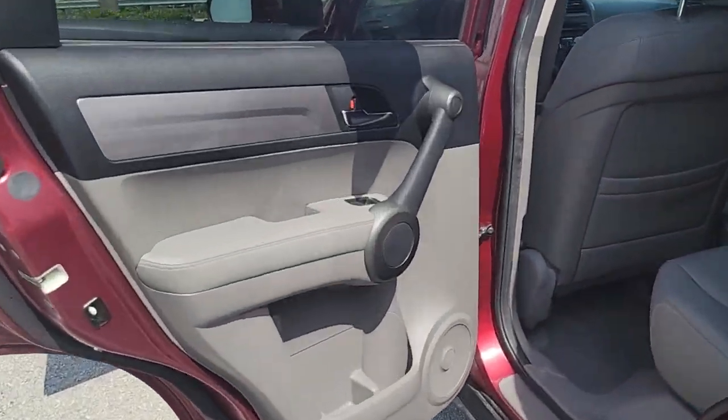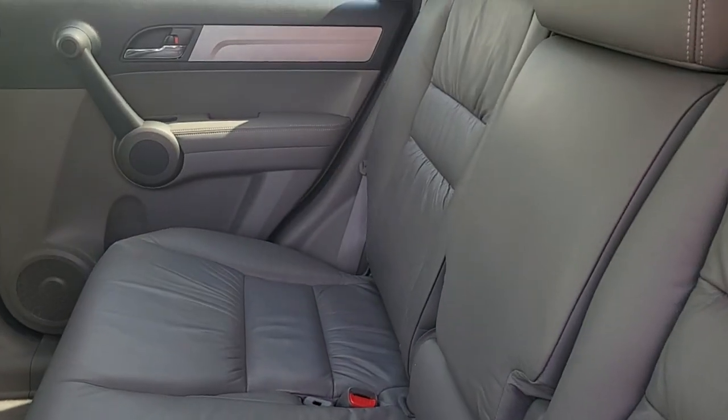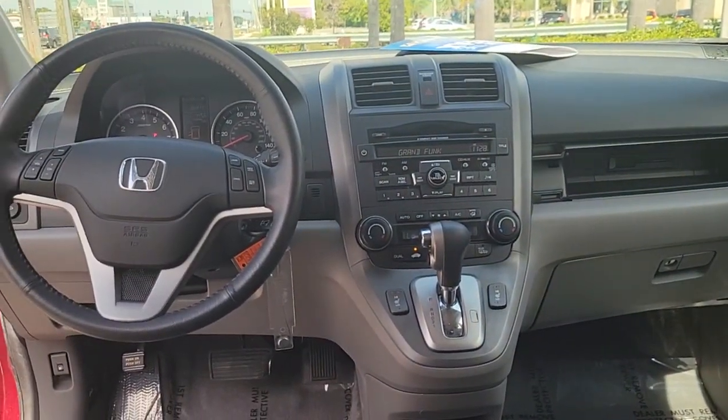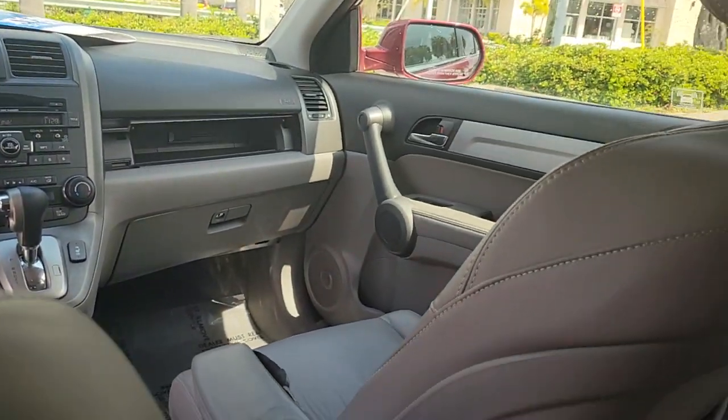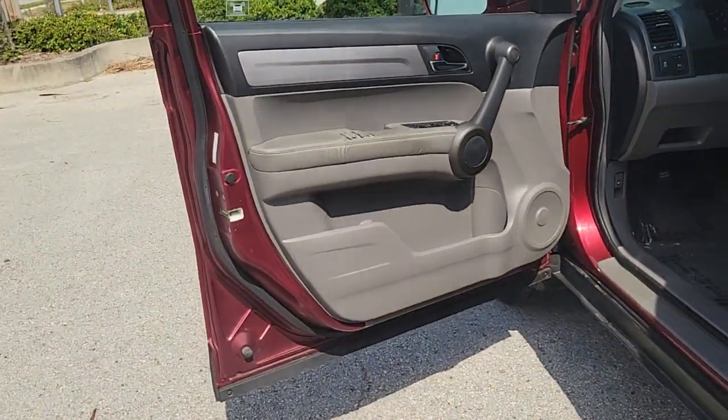The following are some of this vehicle's highlighted options: navigation system, keyless entry, sunroof/moonroof, heated mirrors, satellite radio, aluminum wheels, heated front seat, alarm, electronic stability control, and steering wheel audio controls.